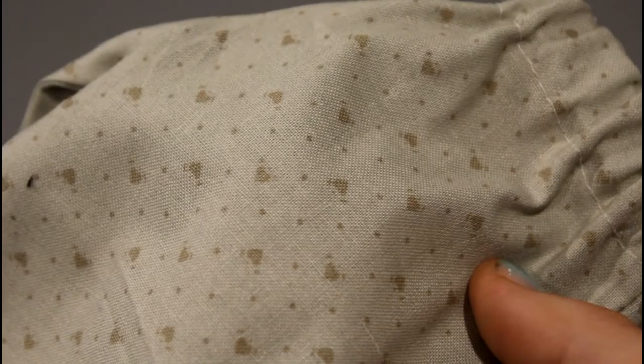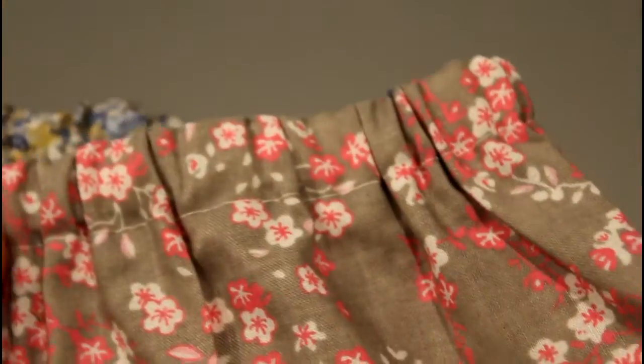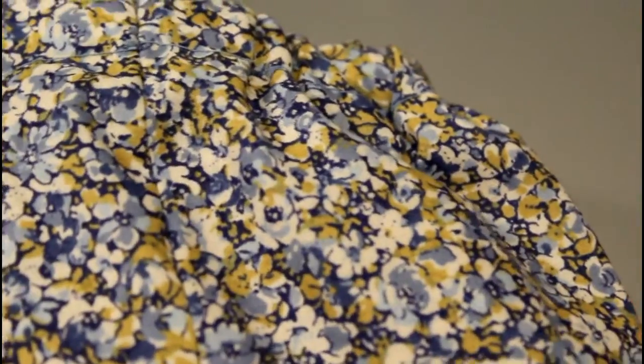The next thing I got is just a cute, simple pair of pants. They're gray and they have hearts on them — super cute and simple and can go with anything. So the next three things are skirts. The first skirt is blue and has little daisies on it. The second skirt is gray and has pink and white flowers on it. And the third skirt is blue and yellow, or like green, and they're little flowers. And those are the three skirts.